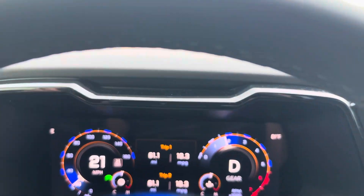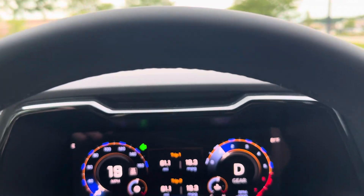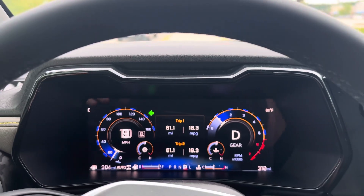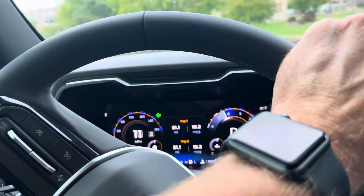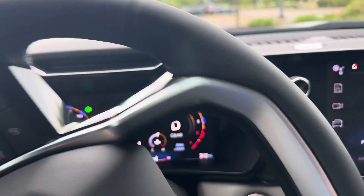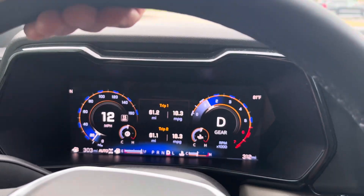I figured I'd share that. Hope everybody's enjoying their ZR2s, and if you're looking for a ZR2, I highly recommend it — it's a great truck. I know I've only had it for going on one week, but so far I've had a really positive experience and I think it's a good truck so far.